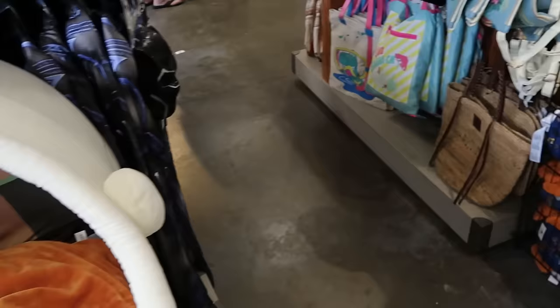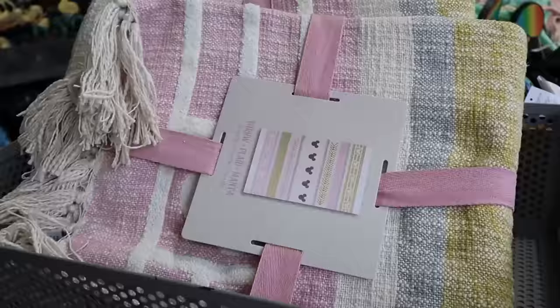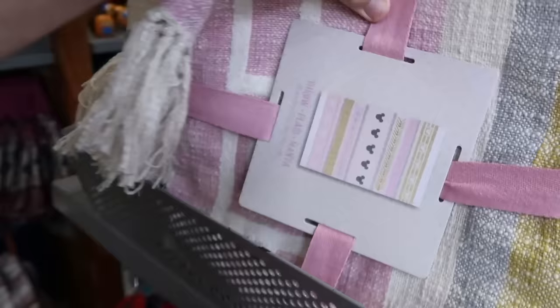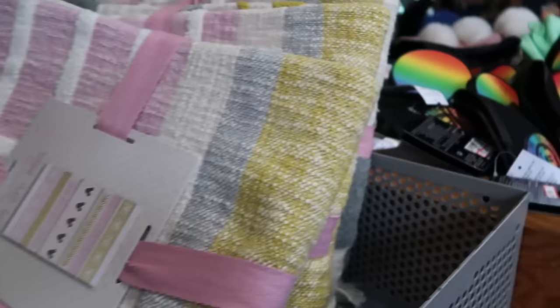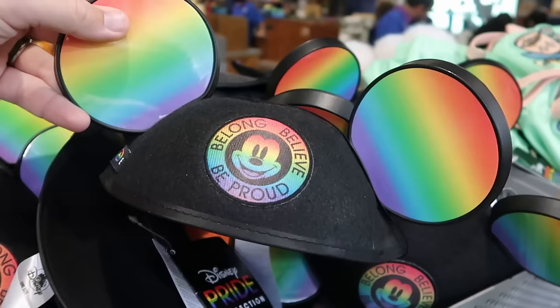Up front they have a bunch of Coco throw pillows with a really fuzzy flower on the front, featuring Miguel, Pepita, and Ernesto — $20 is a great deal. Here's a really nice woven 50-by-60-inch throw blanket with all the Mickeys and arrows in a stripe pattern, with tassels on the end — $35 marked down from $60. And from this year's Pride collection, they have a really nice pair of ears embroidered 'Pride' on one side, and 'belong, believe, and be proud' — $7.99 marked down from $25, and they have an entire basket.